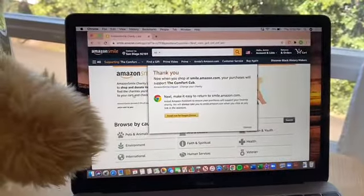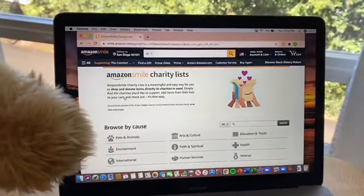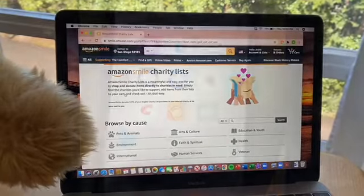To shop on your laptop, you will have to go to smile.amazon.com to make sure that you're supporting the Comfort Cub. On the next video we'll show you how to use the app on your phone.